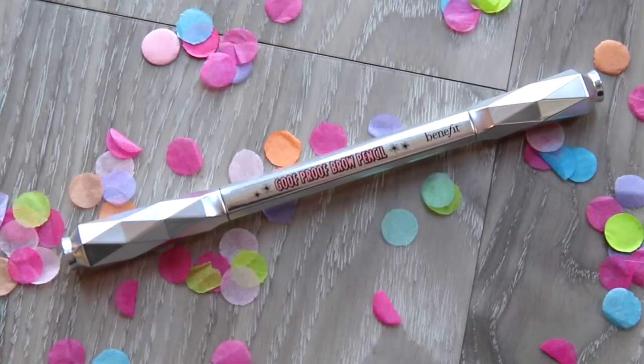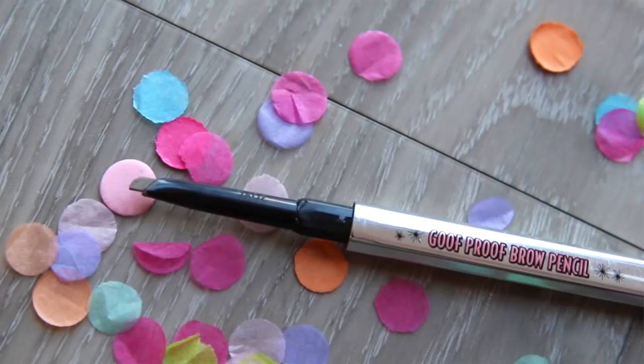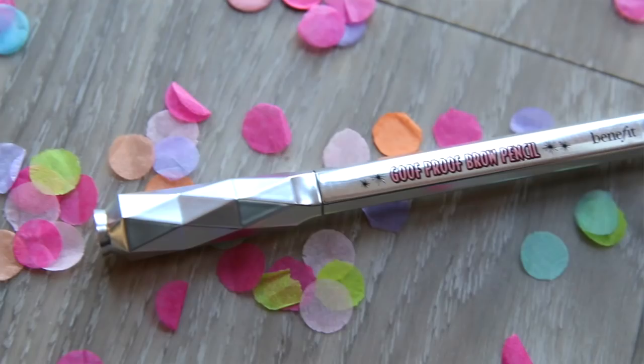Benefit Goof Proof Brow Pencil is a bloody dream. I actually had this in my drawer for ages and I thought it was rubbish — another brow pencil that feels horrible. But what I like about this one is the nib. Normally those really fine pencils that you draw each individual hair with hurt my skin because they're too fine. I was using an angled short brush with powder, but this is so much better. You've got the spoolie at the end to brush your brows into position, and then the pencil is just the right colour for me. It's easy to do and stays on well. I'll definitely repurchase this one.